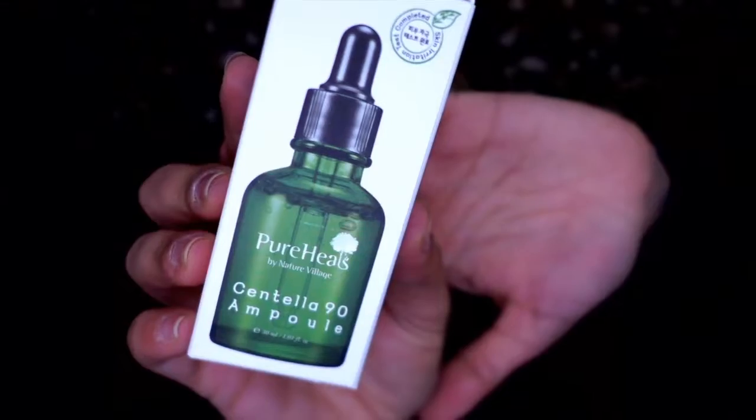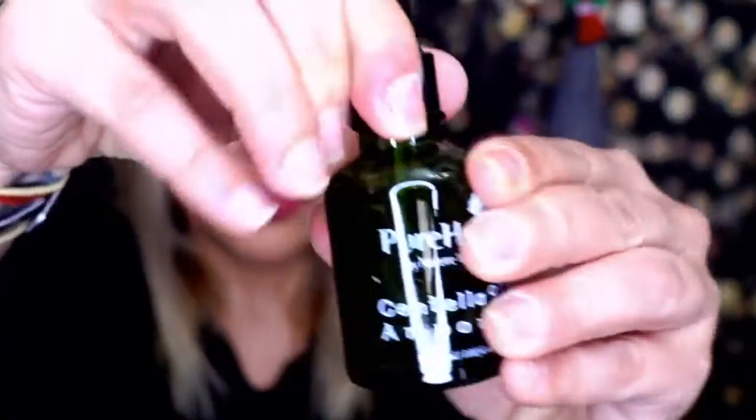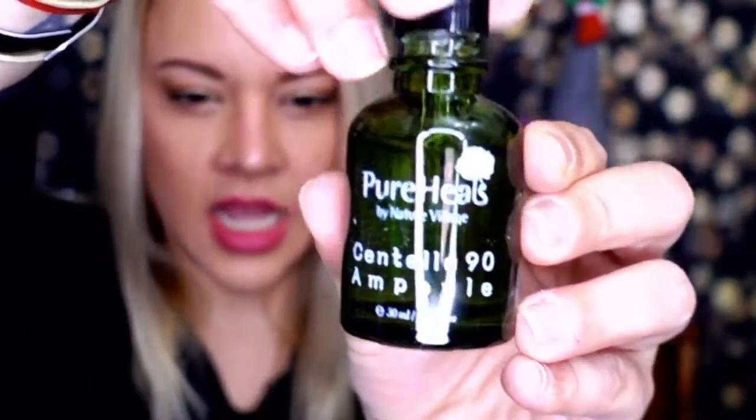Sadly this box didn't have any paper saying what the theme was. On to the fourth box, which also feels a little light. The theme is Mother Nature — so probably a spring box. First we have Pureheal's Centella 90 Ampule, a soothing ampule with centella asiatica extract that relieves irritation, sensitive skin, and strengthens the skin barrier. I dropped some on my hand — it has a nice herbal smell and it's watery and refreshing, not oily at all.